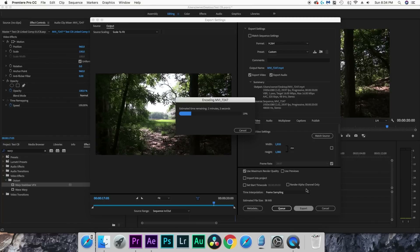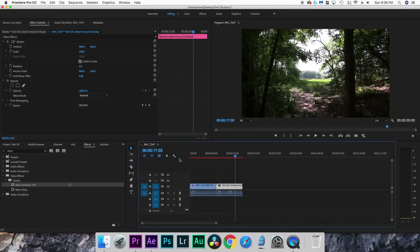That's pretty much it — I think the results speak for themselves. This new computer does pretty much everything better. The only test that was really even close was the warp stabilizer test. I hope this gave you more insight into how this computer actually performs.